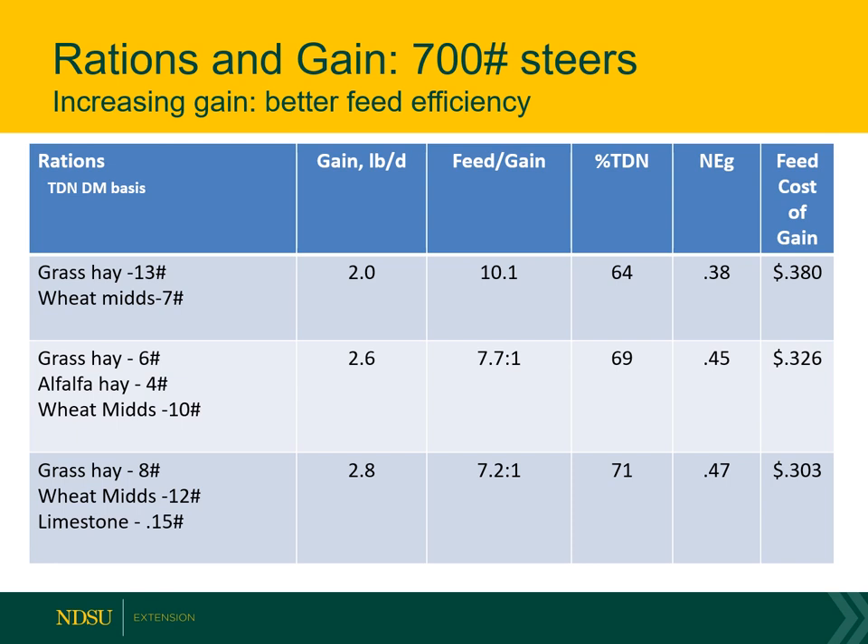Here's a series of rations for 700-pound steers. As we increase gain, we usually get better feed efficiency, and with better feed efficiency we get a lower cost per pound of gain. First example: grass hay 13 pounds, wheat mids 7 pounds — a 2-pound-a-day gain, feed conversion of 10 to 1, and cost per pound of gain is 38 cents. Tweaking the ration — adding a little more wheat mids, taking out some grass hay, adding some alfalfa hay — gets us 2.6 pounds a day gain at 32 cents per pound of gain. Tweaking further with more wheat mids and some grass hay, adding calcium since wheat mids are high in phosphorus but low in calcium, gets us 2.8 pounds a day gain at 30 cents per pound of gain.